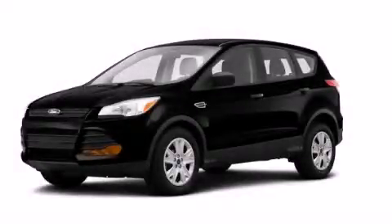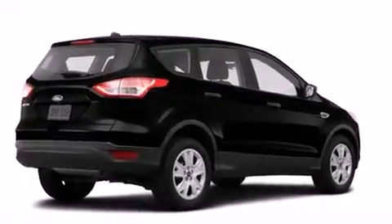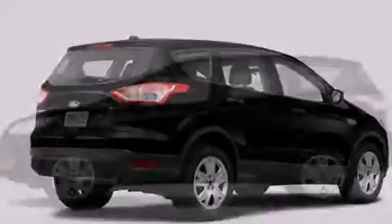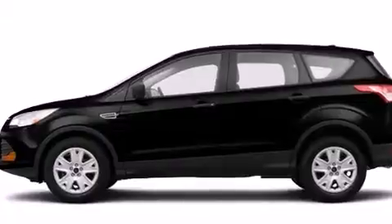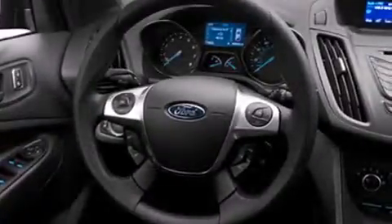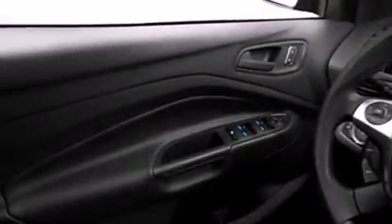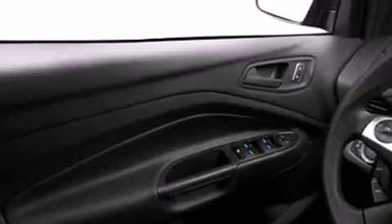This is a brand-new 2014 Ford Escape — functional utility for a modern lifestyle. It features a 2.5-liter four-cylinder engine and an automatic transmission. Its top features include a rear-view camera, speed-sensitive volume controls, and traction control and stability control systems.